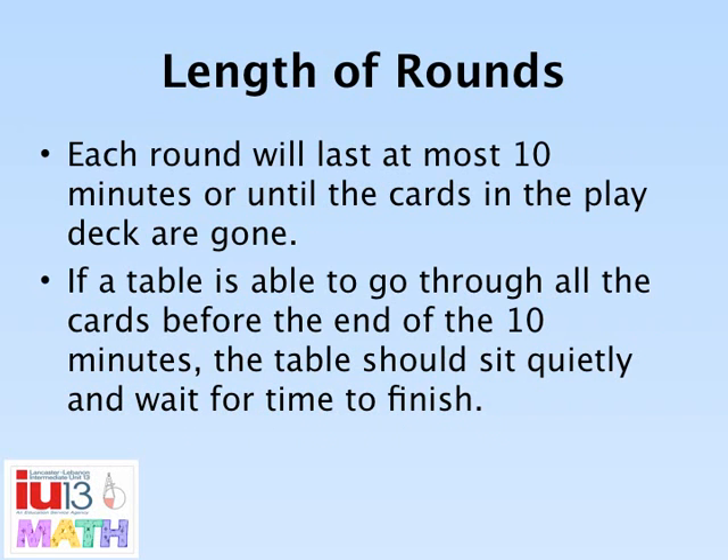Each round will last at most 10 minutes. There will be a timer on the screen. If a table cycles through all the play cards before the 10 minutes end, that table will sit quietly until the 10 minutes have expired.